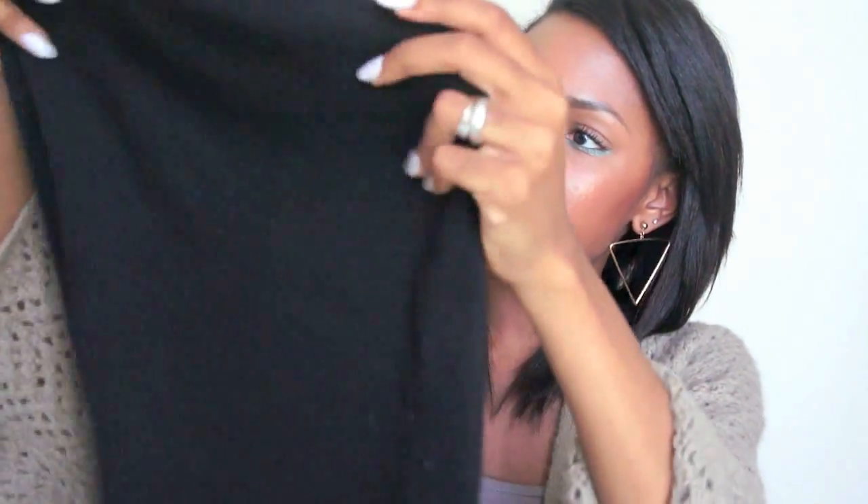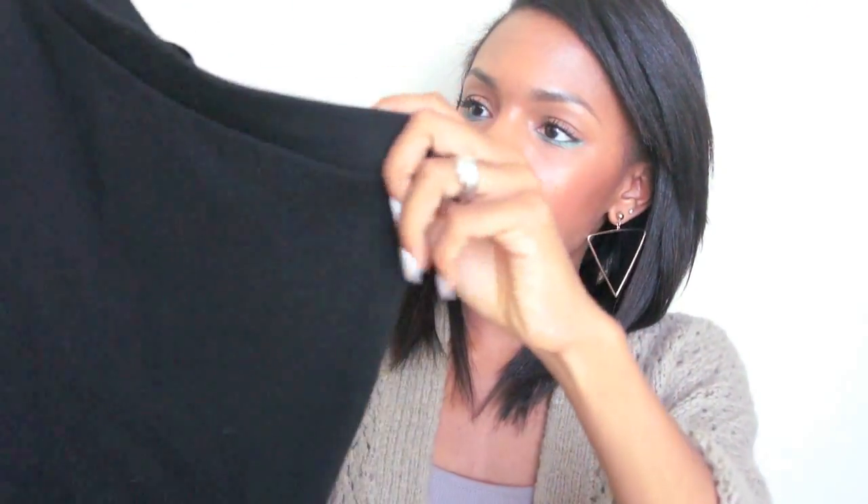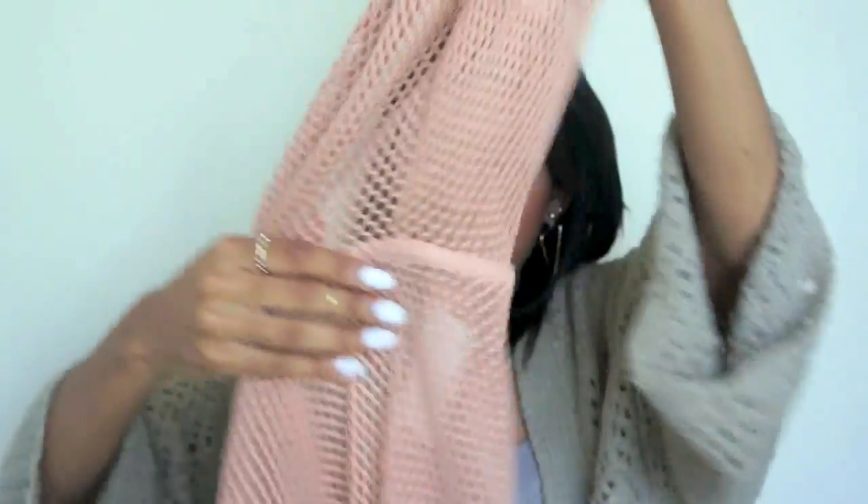I also got this American Apparel skirt — a basic stretchy knit bodycon skirt in a thicker material. And I got this netted nude-colored hoodie top by Alternative Apparel. I've been obsessed with knit and mesh stuff lately.